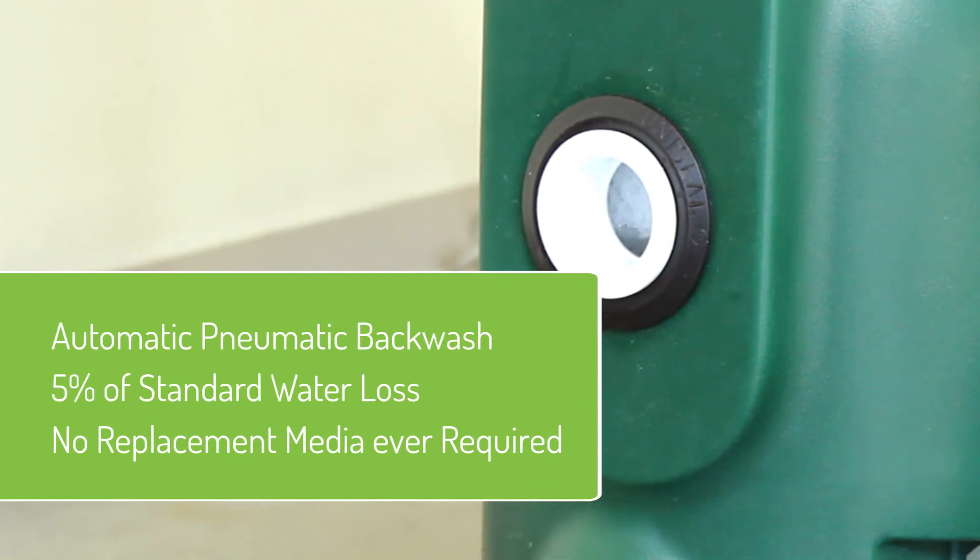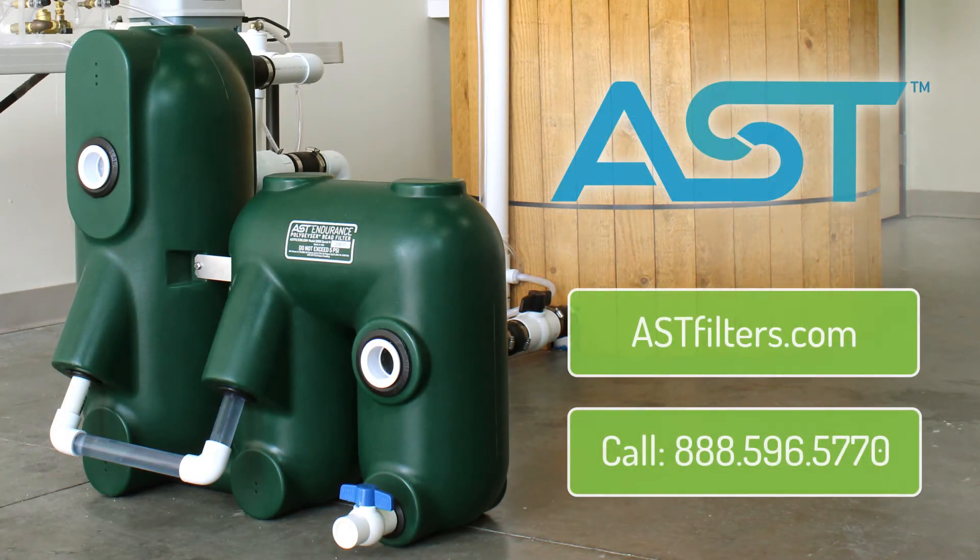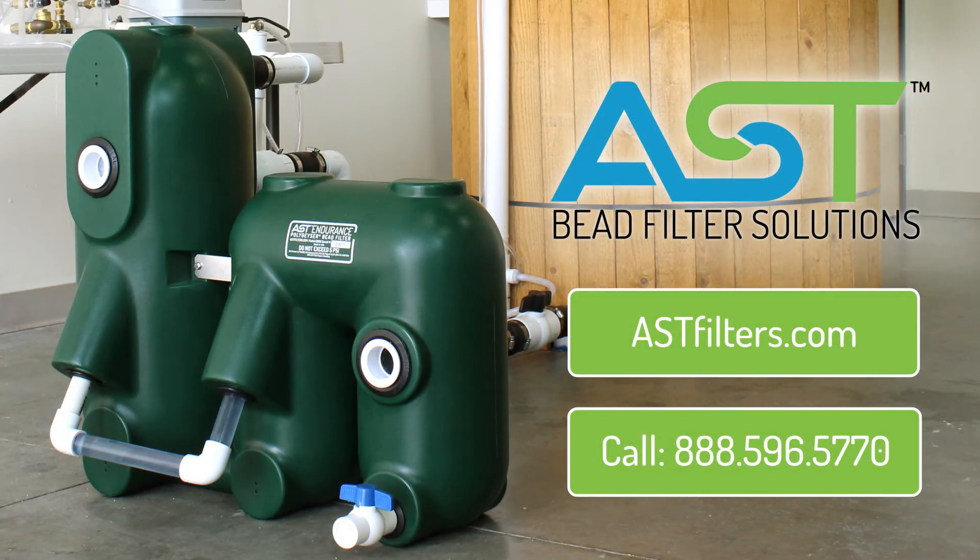The AST team would love to discuss how the Endurance filter can work for your project. Find us at astfilters.com or call us at 888-596-5770.